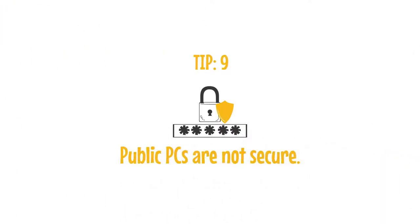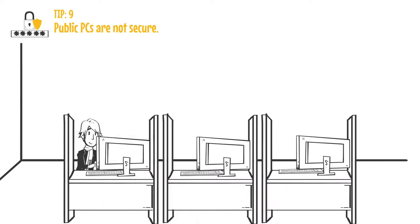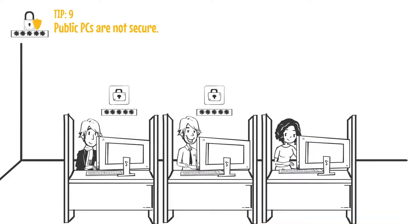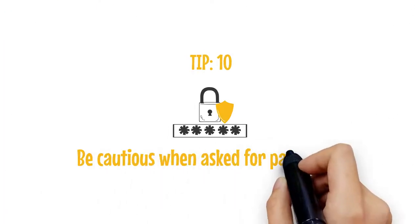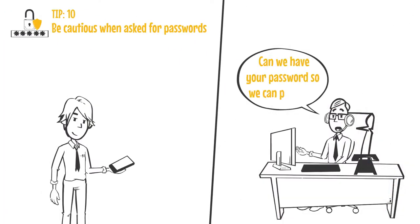Tip nine: public computers may not always be securely configured and can pose a threat to your privacy by storing your passwords or web cookies. Tip ten: be cautious when asked for passwords.